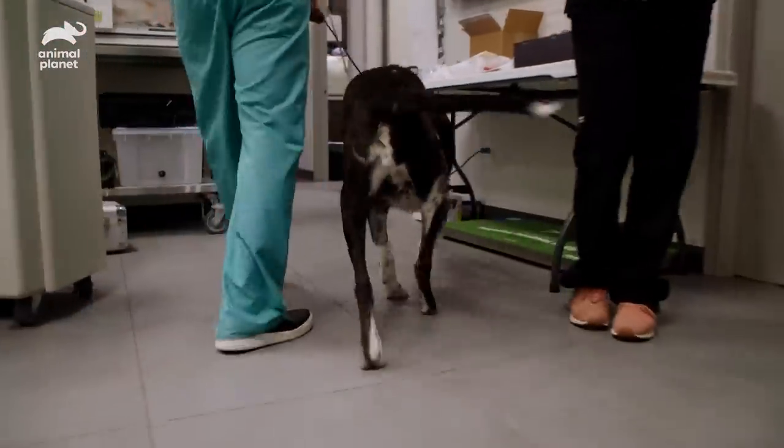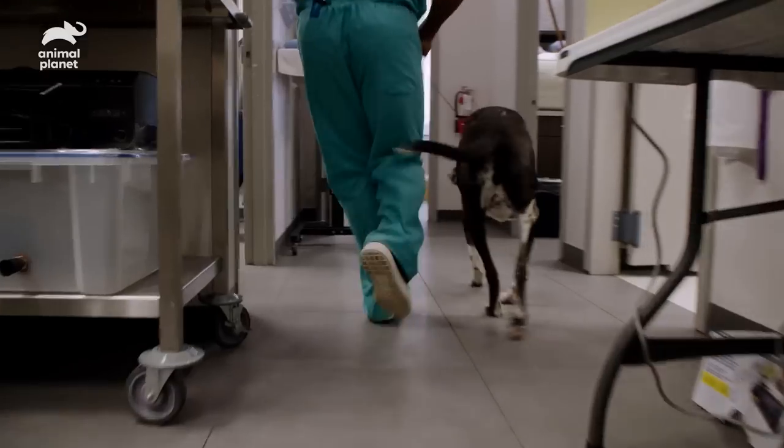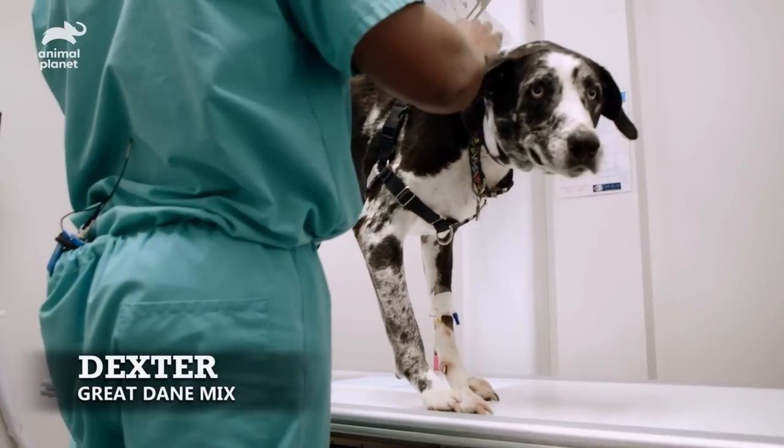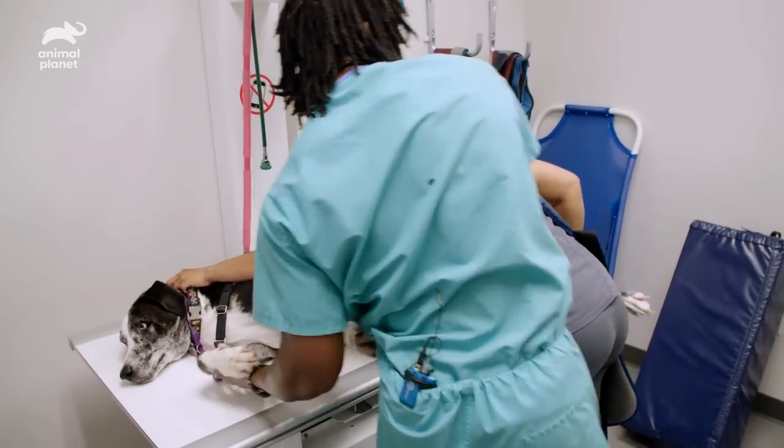We ran some blood work. We're going to take some x-rays, take a look at his spine and his abdomen. The owner also noted that his abdomen looked a little bit distended this morning, which she hadn't noticed before. He's got some tumors in a couple of areas. We're just going to do a complete workup on him so we can come up with the best treatment plan possible.